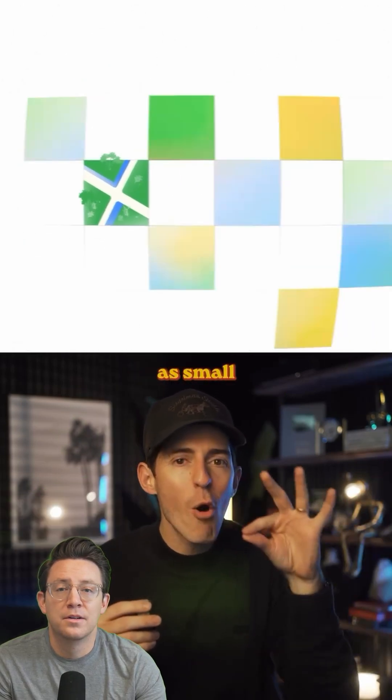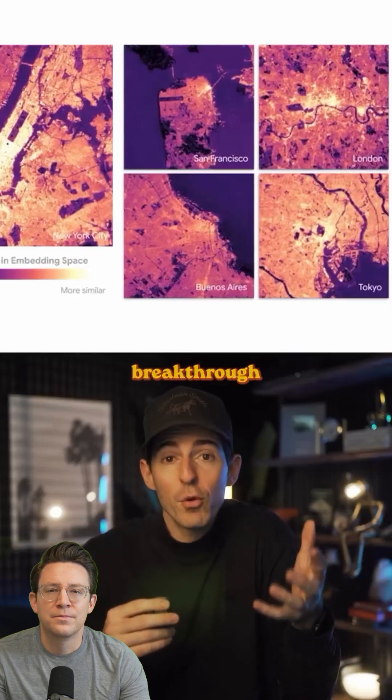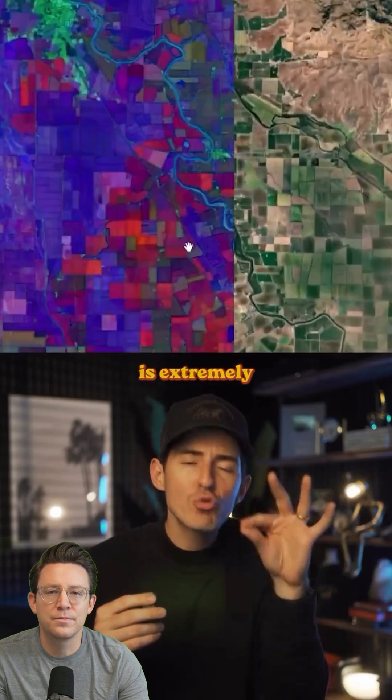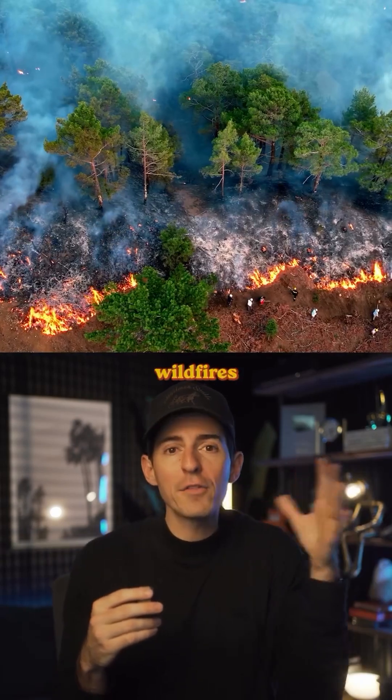We're talking about spots as small as a 10 by 10 meter area — they have that much precision. This breakthrough has tons of amazing use cases. The data is extremely accurate at predicting weather patterns, flash flooding, and even wildfires before they happen. That's the one that really stopped me in my tracks.